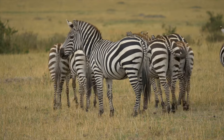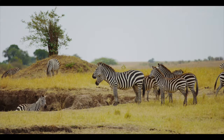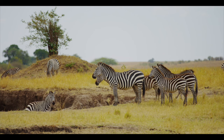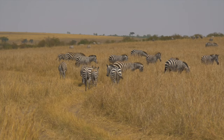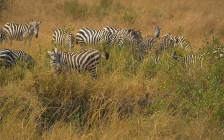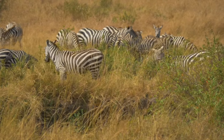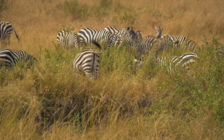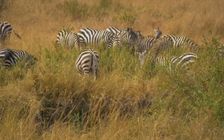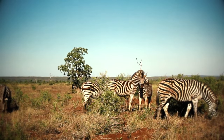So when you look at a group of zebras, you might think they all have similar stripes, but every one of them has a different and unique stripe pattern. We are still not entirely sure how zebras got their stripes, but from different theories, many answers have been proposed.